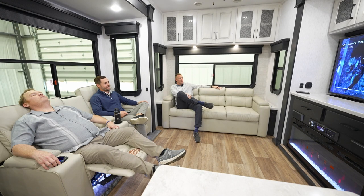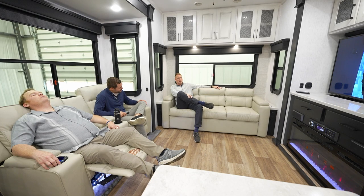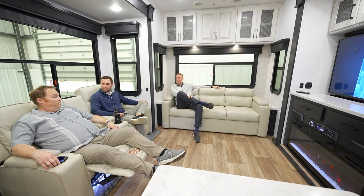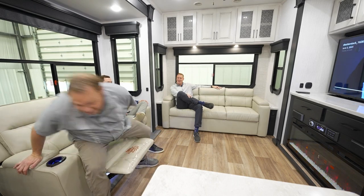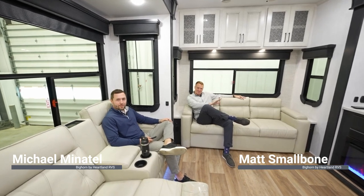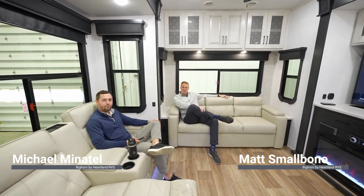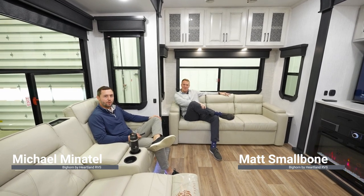What's going on guys? It's Michael Minitel and Matt Smallbone from Heartland RV. Today we're in a Bighorn 3700. We're gonna do a quick little walkthrough with you and show you some of the features for 2023.